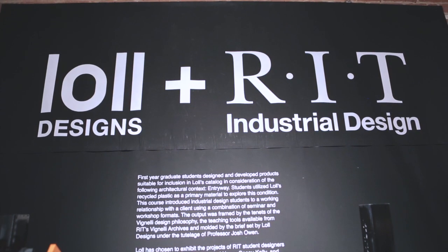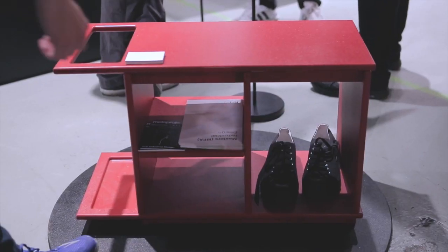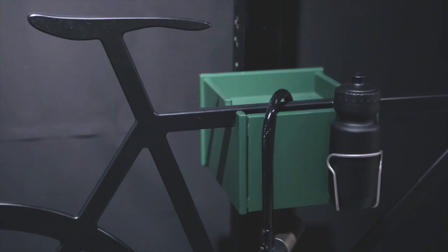My name is Josh Owen. I'm an industrial designer and the chair of the industrial design program at the Rochester Institute of Technology. We're at Wanted Design this year with Lal Designs from Duluth, and they gave us a brief to work with the entryway as a subject matter for design students to design furniture and related accessories.